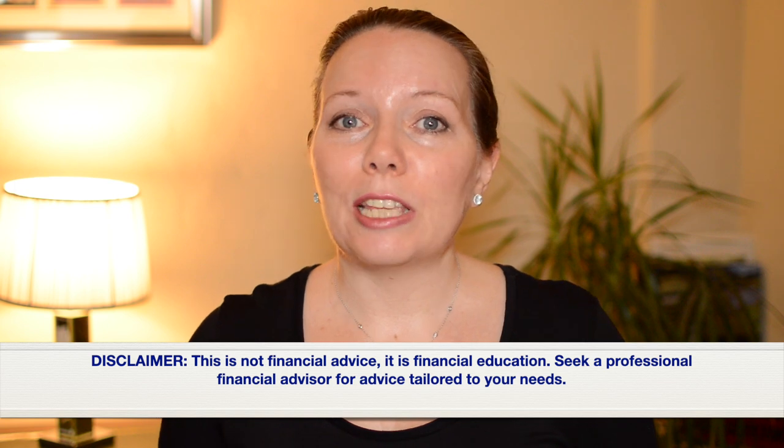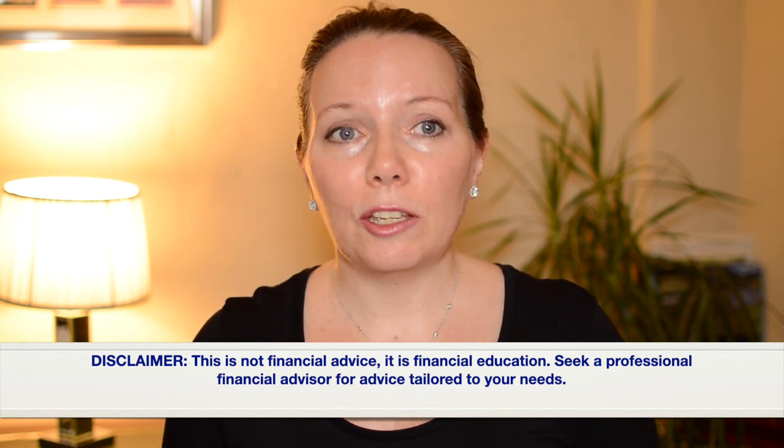In this video we're going to cover three steps to help you plan your retirement income and make that retirement income last longer. For those of you who do not know how much you need to save for retirement, do go and check out the pension income planning series linked in the description below. Those videos show you how much income different size pension pots may generate, and whilst we live in this high inflation environment, knowing how much you need to save for retirement is really important.